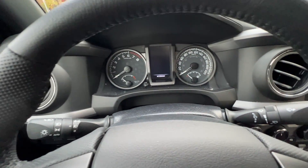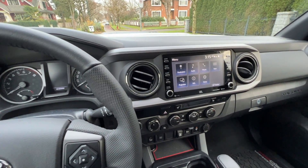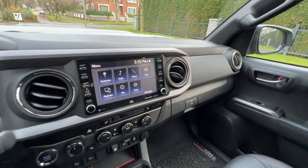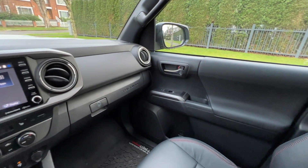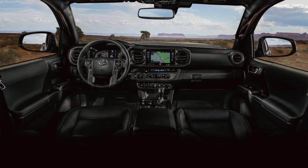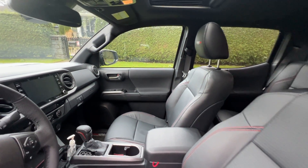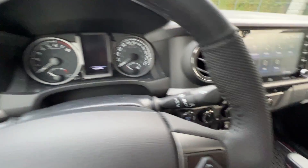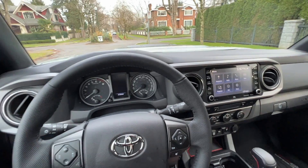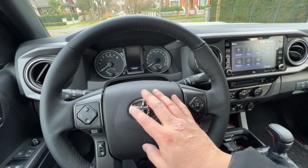Here we are inside the Toyota Tacoma TRD Pro, which I really enjoy. Even though it's a very simple design, I think it's proven well over time. There's nothing wrong with simplicity — this is the strength of Toyota trucks. It doesn't try to be super fancy, but instead provides proven and reliable components that you know will continue to work well for many years. So what would change for the new generation 2024 Tacoma? Well, lots of things. Let's start from the driver steering and move along here.